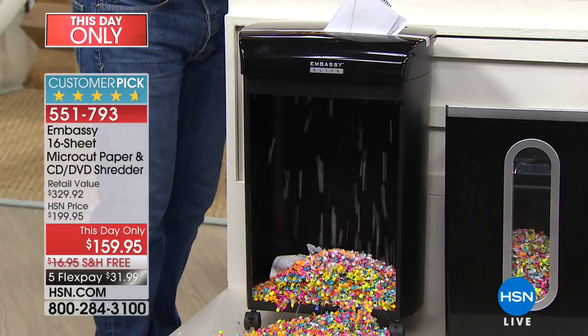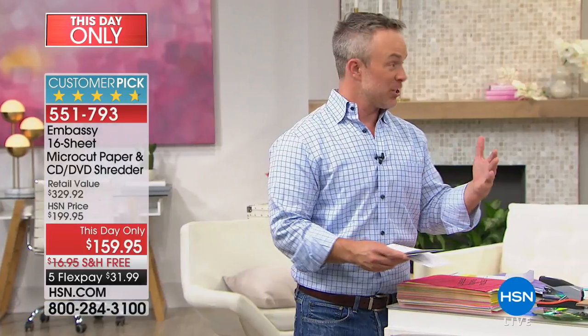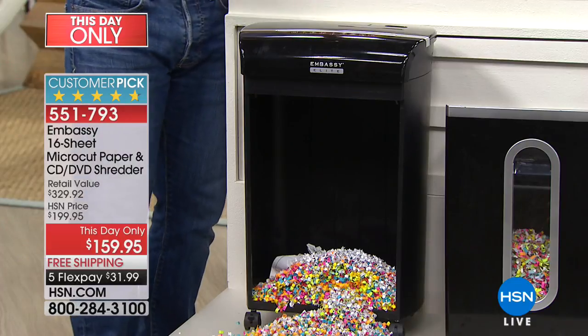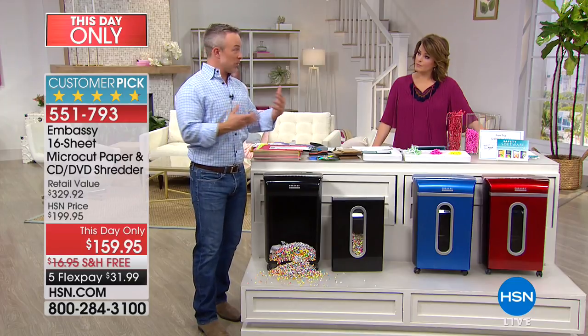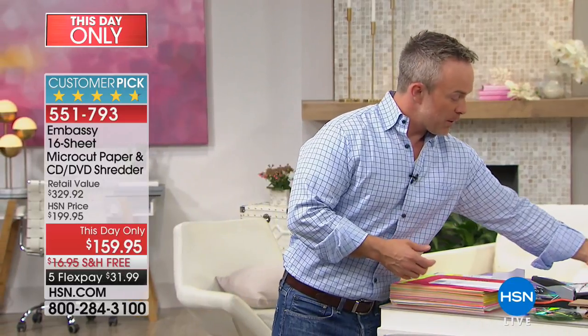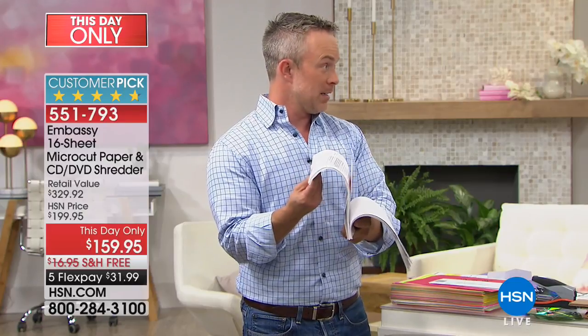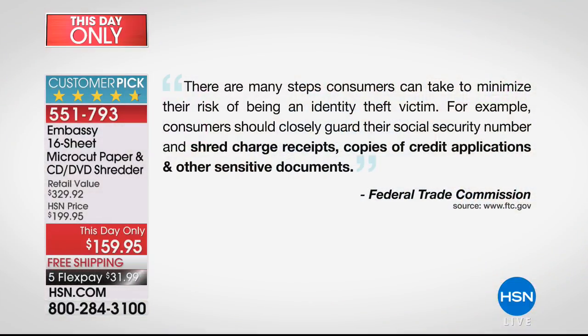One in seven of us fall victim to identity theft, and most of us don't even know what's happened until it's too late. Until we try to get our tax refund and someone else already got it. Or like me — I tried to get my financial aid in college, went to get the paperwork, and they said I didn't qualify. Someone had filed in my name with more income, and I was the victim. To fix that, you have to go to the Federal Trade Commission, download and print out a 68-page document, and babysit that. We have better stuff to do with our time.